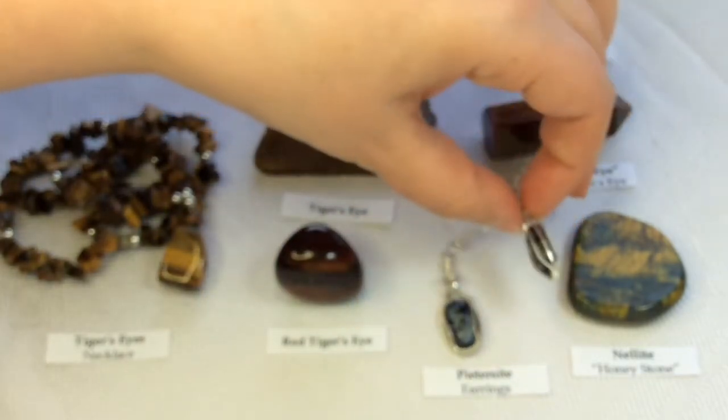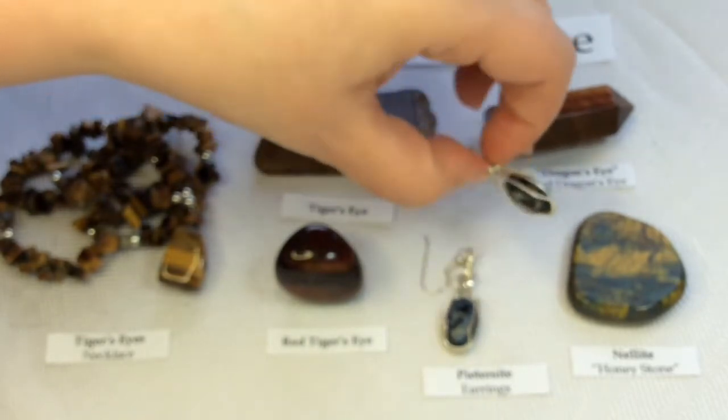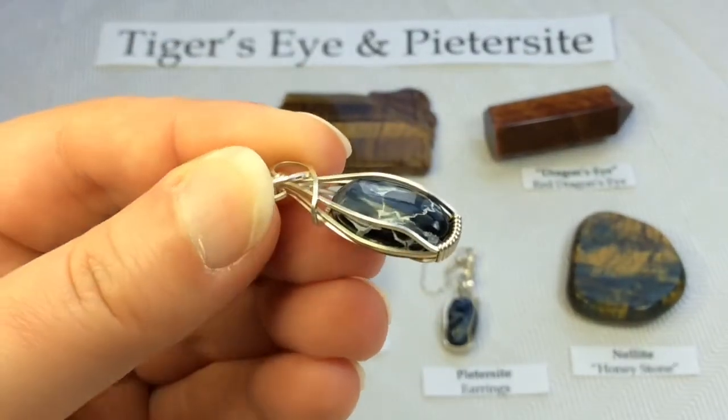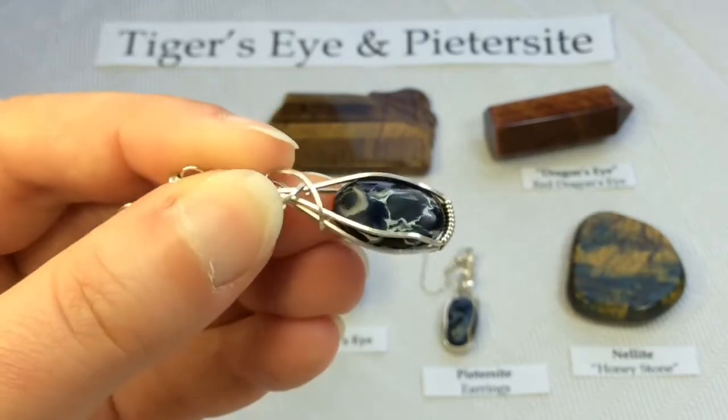The other earring appears darker until you see it from different angles, and then you'll see that shine — see how it turns into a lighter blue?